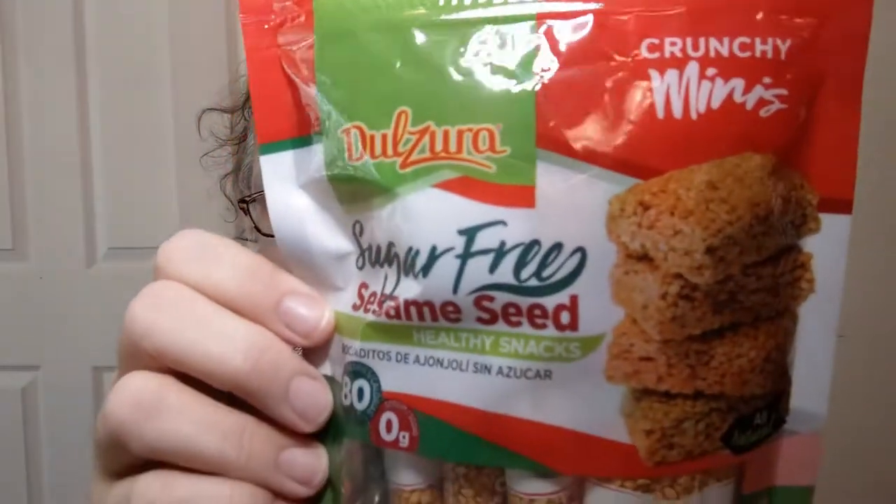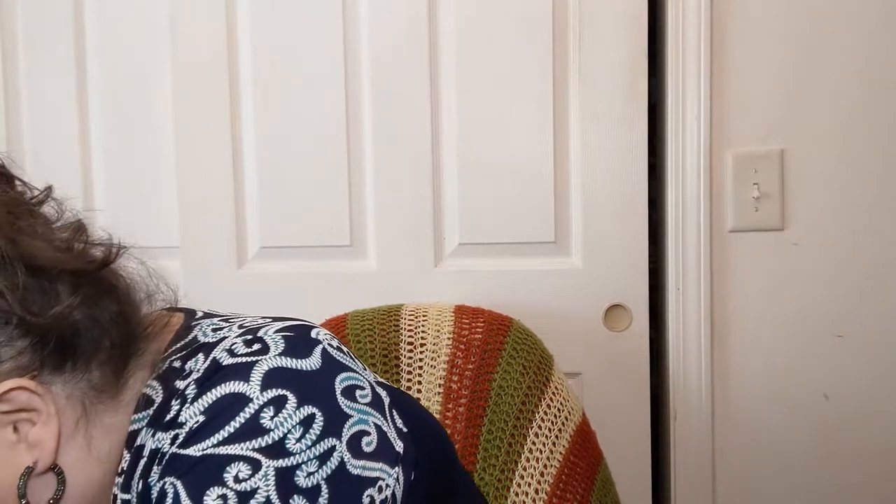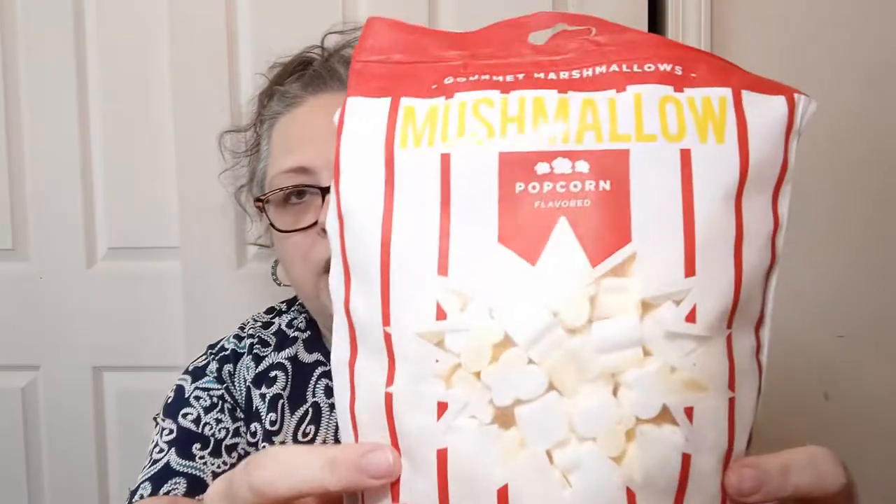Sometimes we just get random stuff at Burlington. I picked these up because they looked interesting — Dulzura Crunchy Minis Sesame Seed Healthy Snacks. I will try them at some point. They're little individually wrapped snacky things. And to keep you from thinking everything's going to be healthy — near the checkout line, I read it off to the hubby: 'Popcorn flavored marshmallows?' He said yes, pick them up. So I picked them up. Those little snacky things were $3.99, and the marshmallows were $3.99 as well. Kind of high for a snack, but I like trying new and different things.